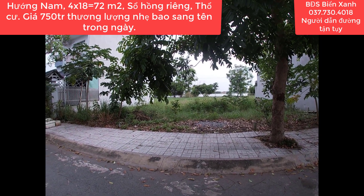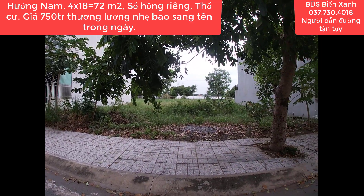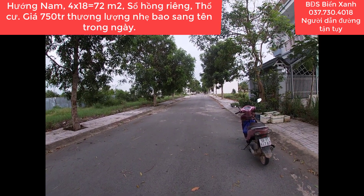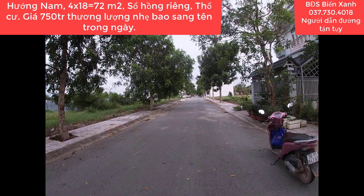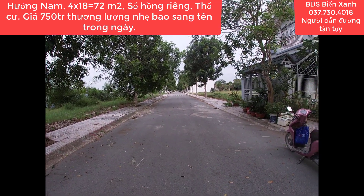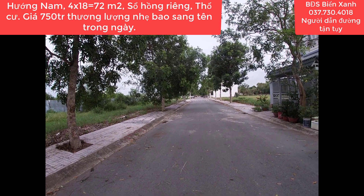Biển Xanh có rất nhiều sản phẩm. Nếu quý anh chị không chọn được những vị trí bất động sản trên video thì Biển Xanh còn rất nhiều vị trí khác để dẫn quý anh chị tham khảo, tham quan và quyết định đầu tư. Đầu tư vào bất động sản là một kênh đầu tư hấp dẫn và an toàn nhất từ trước đến nay, chống được sự trượt giá mất giá của đồng tiền theo thời gian rất hiệu quả.